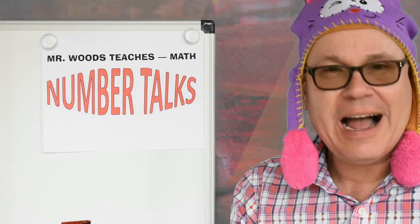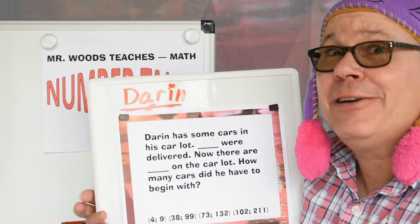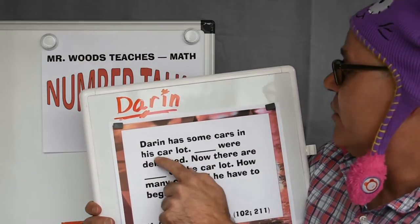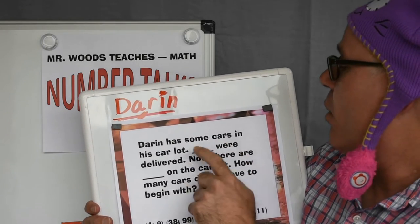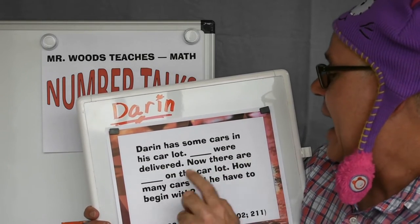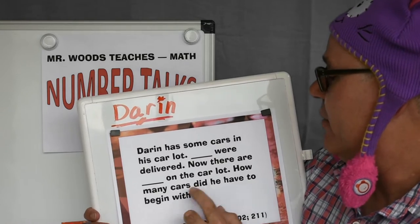Today I have my friend Darren. He has a car dealership in Ventura. So Darren has some cars in his car lot. Four were delivered. Now there are nine on the car lot. How many cars did he have to begin with?